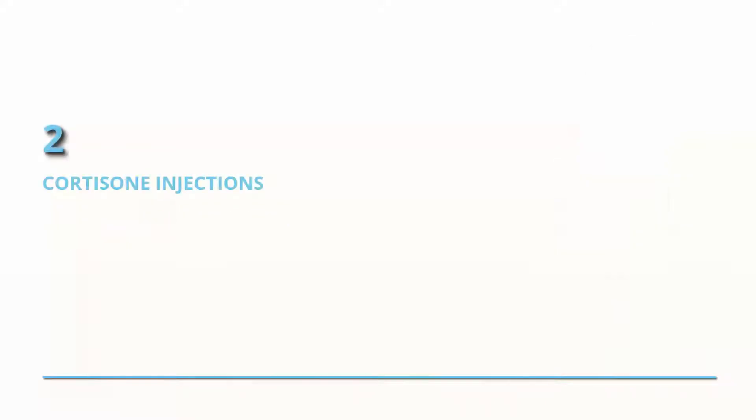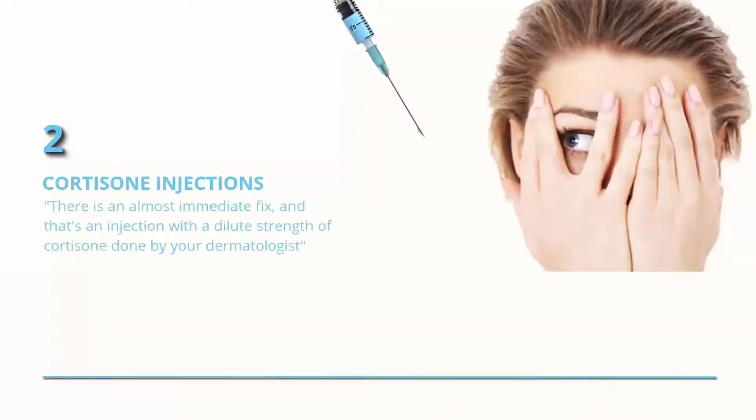Cortisone injections. There is an almost immediate fix, and that's an injection with a dilute strength of cortisone done by your dermatologist, says Dr. Robin Evans, a dermatologist at SoCo Dermatology in Connecticut.